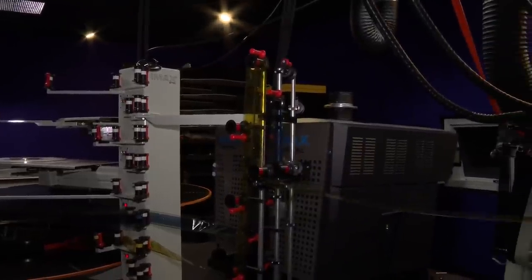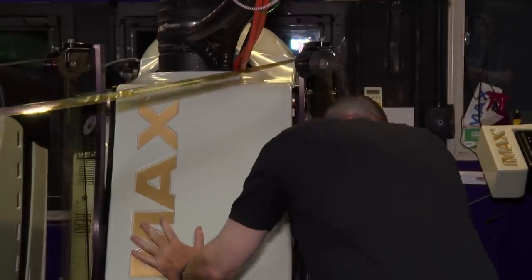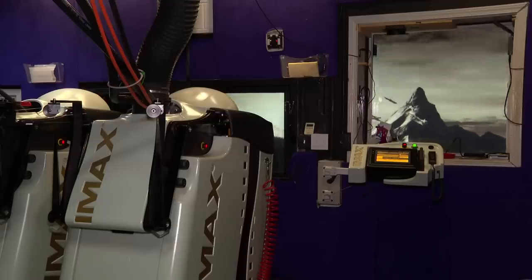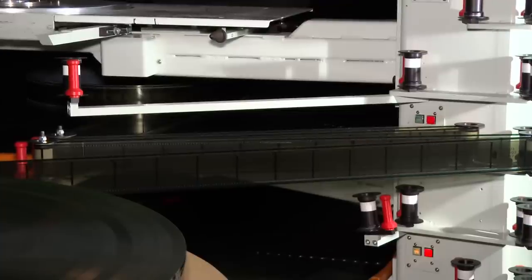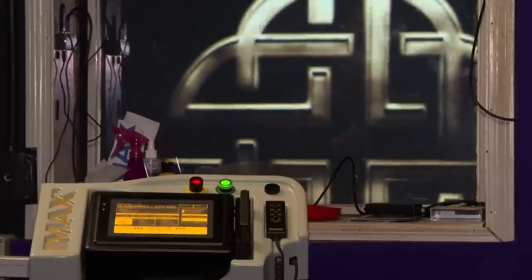John checks to make sure everything's working for a practice showing of the historic film. So on opening day, lasers are great and they're perfect every time, but there's a little analog magic that's missing. John knows the viewers are in for a truly special show.